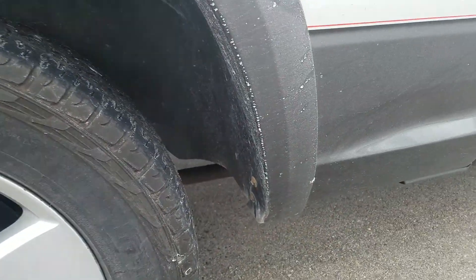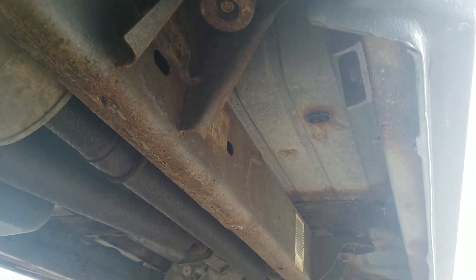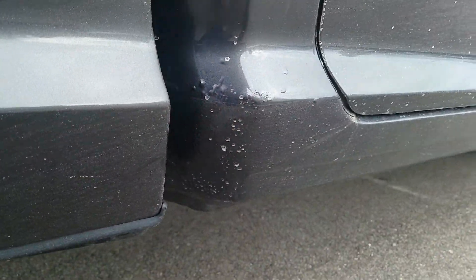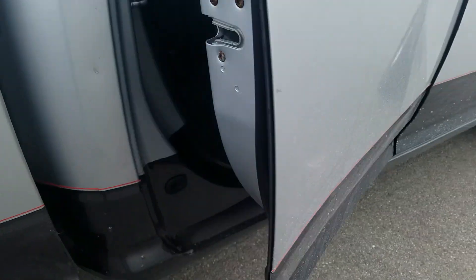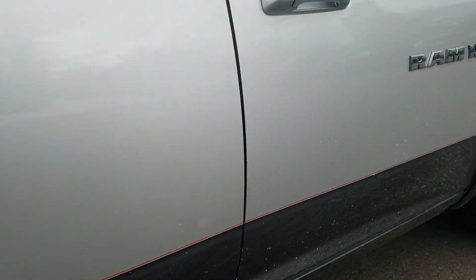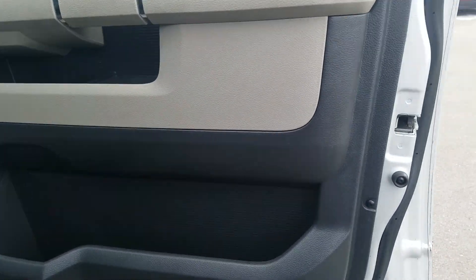Looking up underneath the vehicle on the passenger side, you got some bubbling starting on the cab corner right here. There's a little bit of a ding right there right behind the back passenger door. A little bit of a scratch there as well — kind of looks like something jumped up on the vehicle and scratched it, just like the other side.